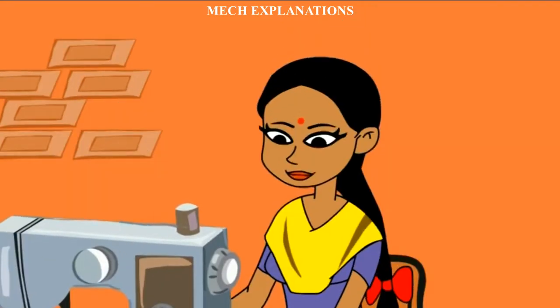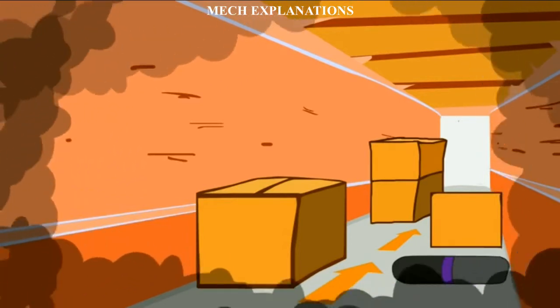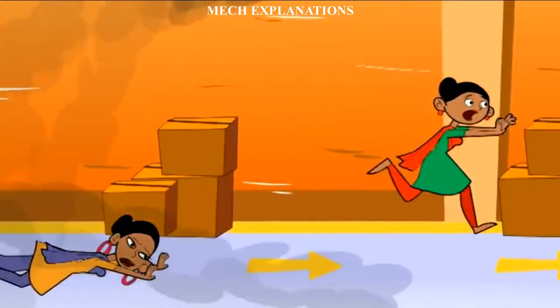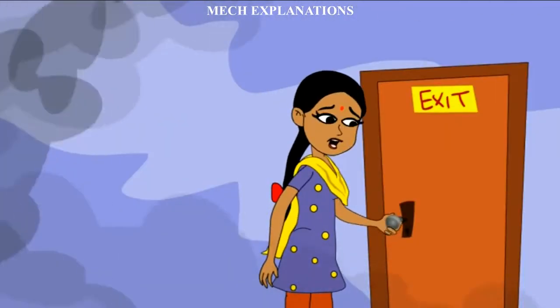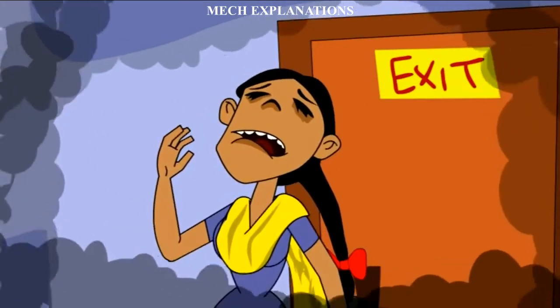Typically, a fire extinguisher consists of a handheld cylindrical pressure vessel containing an agent which can be discharged to extinguish a fire. Fire extinguishers manufactured with non-cylindrical pressure vessels also exist, but are less common. A stored pressure fire extinguisher made by Oval Brand Fire Products.